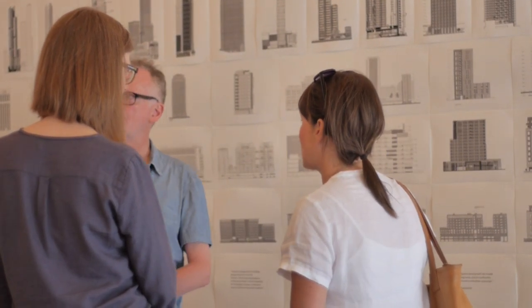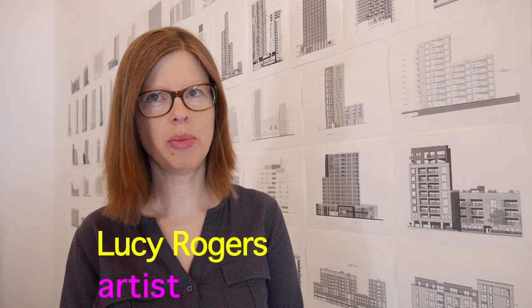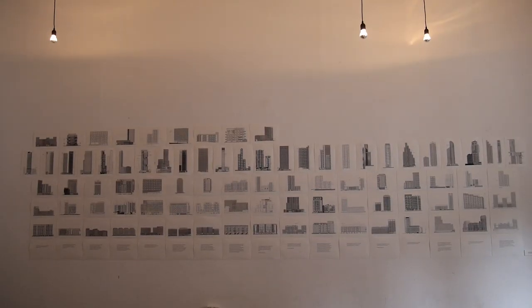This exhibition shows 100 elevations from 100 planning applications of building schemes across London. It shows that there's a very great similarity between all these buildings, so they are basically creating a similarity in our environment. They are boxes of units, and here they all are.